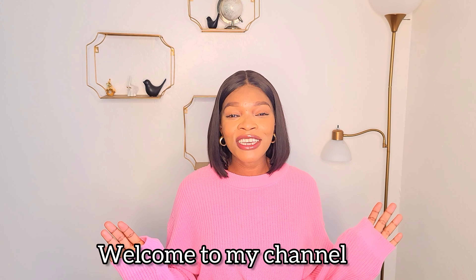Hi guys, welcome back to my channel. My name is Tolu Lakwa, in case you're stopping by for the very first time, and in case you're not, thank you so much for clicking on this video.